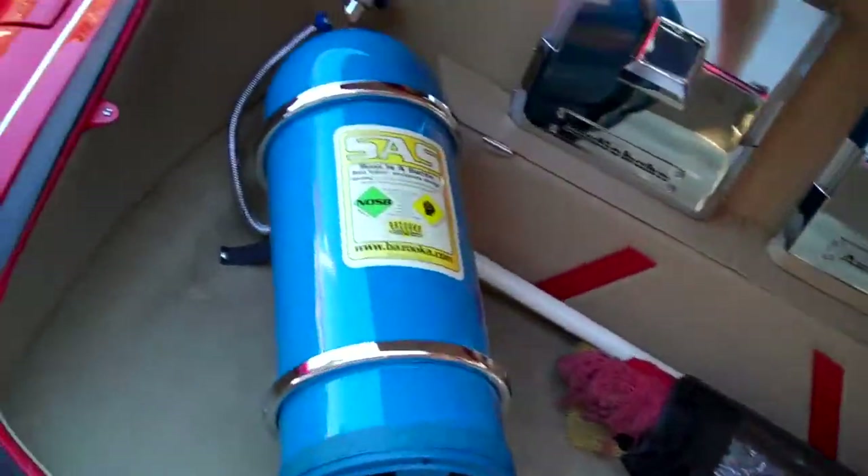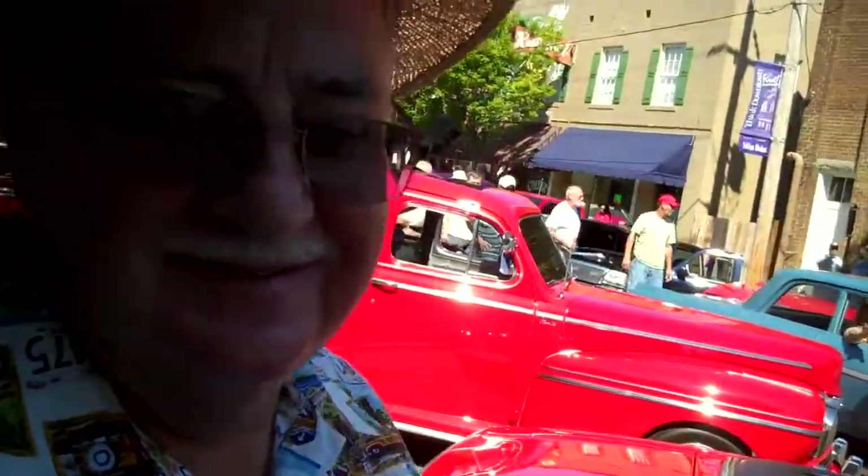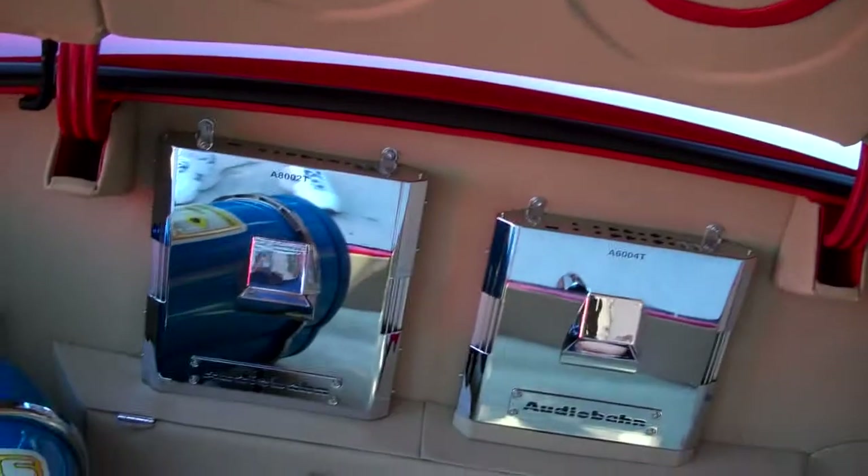And this big blue bottle — I asked if it was nitrous. No, it's a bass bottle for the stereo system. So you've got a rocking system in here too? Cool. I like them chrome-plated amps.